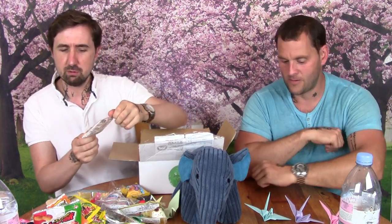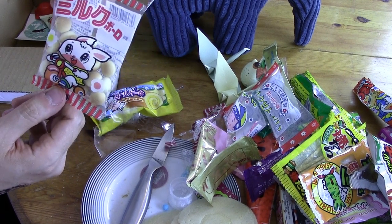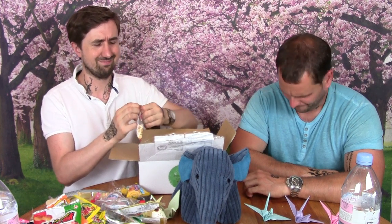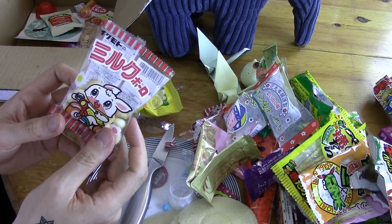We're almost at the end. This cute little bunny rabbit on a trike has brought us little hard wheat-based buns. There's sugar — wow, I think there's more sugar than wheat in those. It just finishes with sugar.